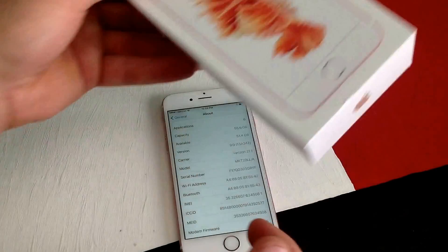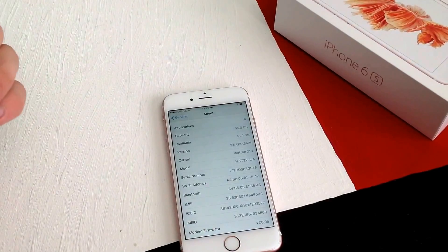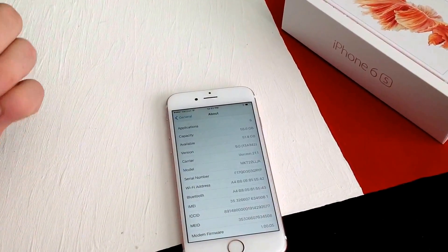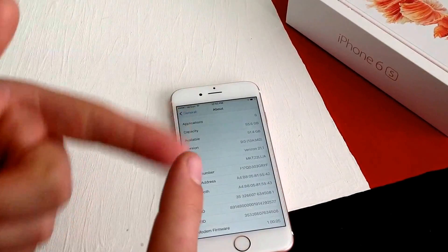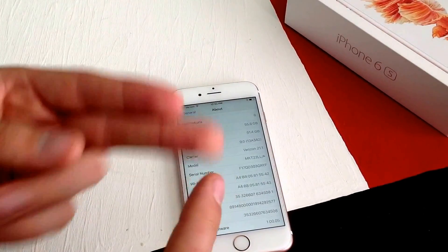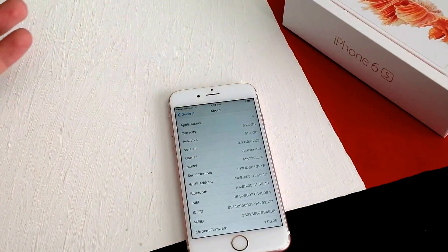So you just take this number and I usually go to a website like freeesncheck.com. They will ask you for the carrier and then for the IMEI number. Once you type that in it will tell you if it's clean, if it's lost or stolen, or the third option is going to be call and check.